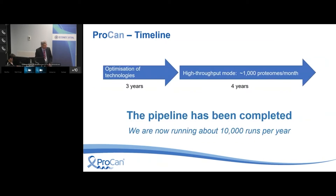Where are we now? I titled this 'four years of collaborations,' but in fact most of the first three years was us beavering away by ourselves optimizing the technology. It's really only in the fourth year that we've been in high-throughput mode doing lots of external collaborations. We've now completed the pipeline, essentially locked it in place, and we're doing about 10,000 mass spec runs a year.